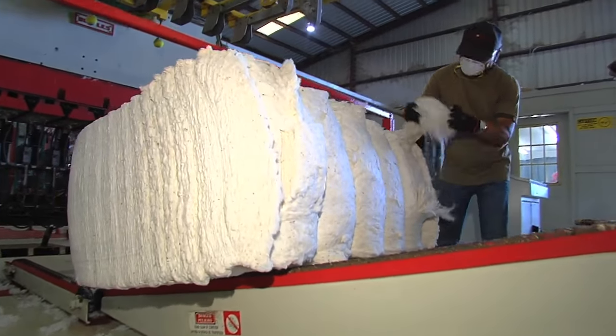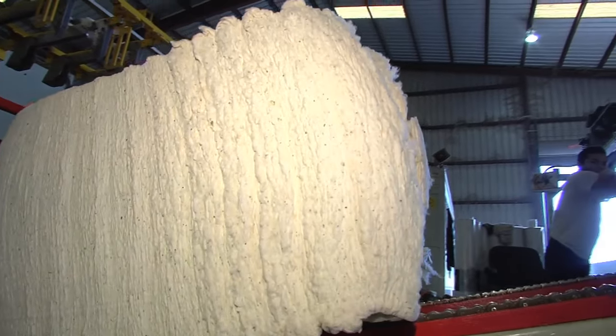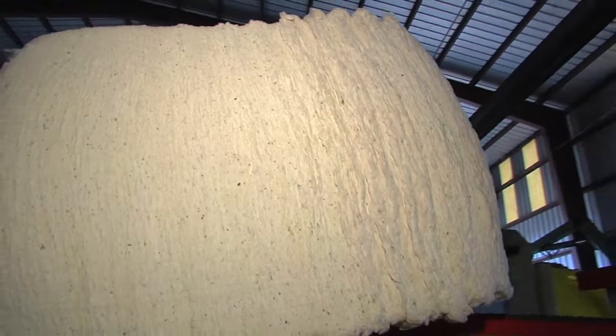We put a bale number on it, it's graded, and we send it to the warehouse where we wait for a shipping order so we can send it to the textile mill that it needs to go to.